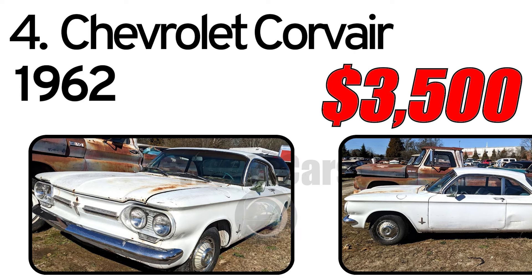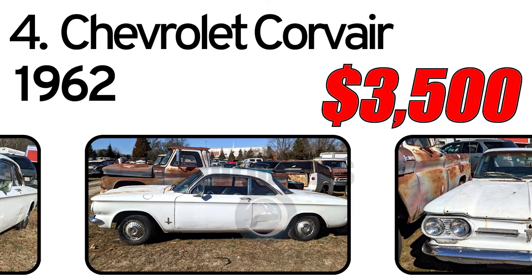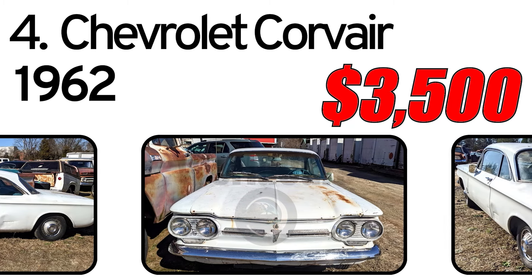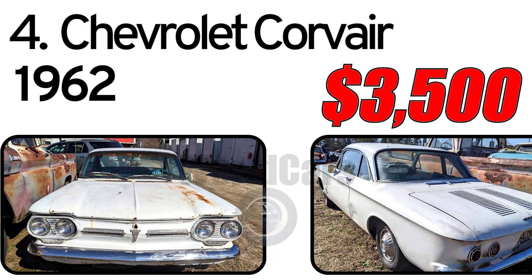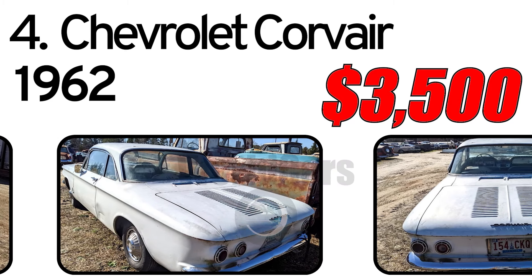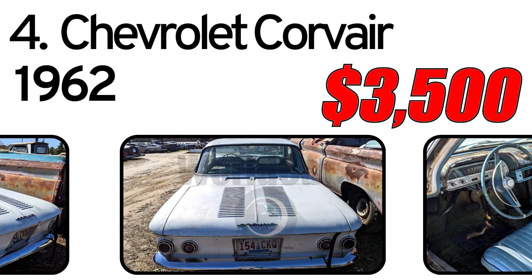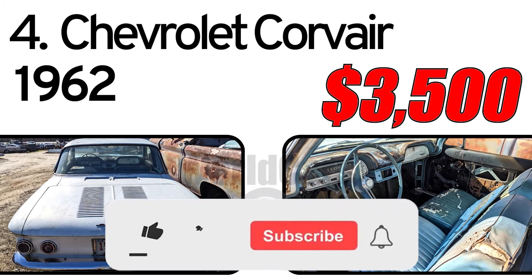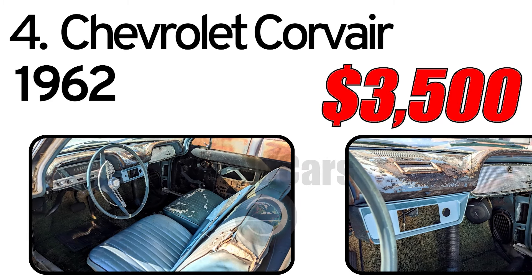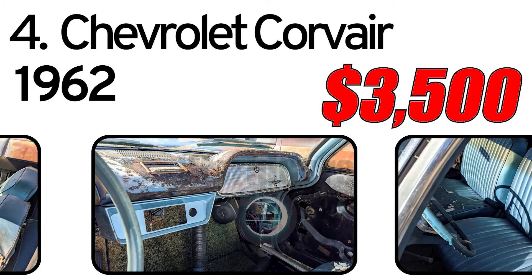Number 4: 1962 Chevrolet Corvair. You are looking at a 1962 Chevrolet Corvair hardtop — a solid little car that needs a little work. We have a new gas tank for it and a few other parts. It is powered by the iconic pancake flat six-cylinder engine. Priced at $3,500 as it sits.